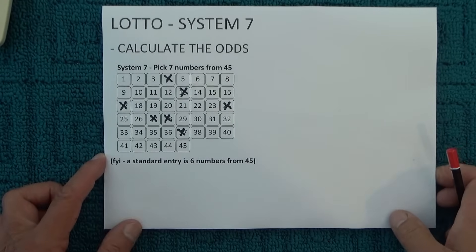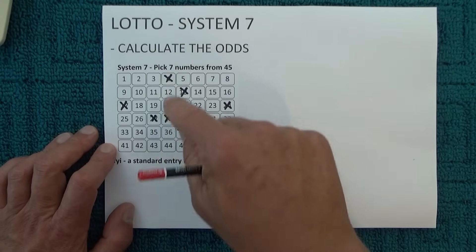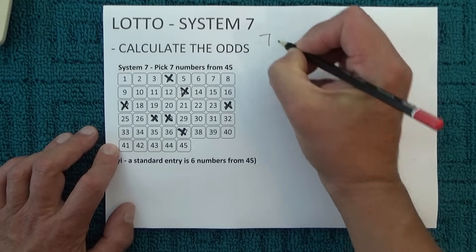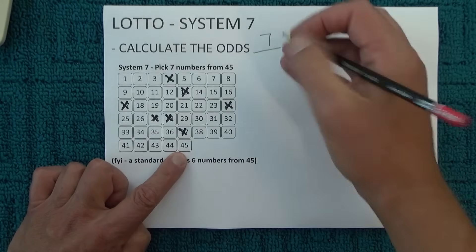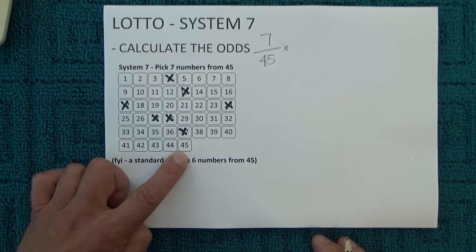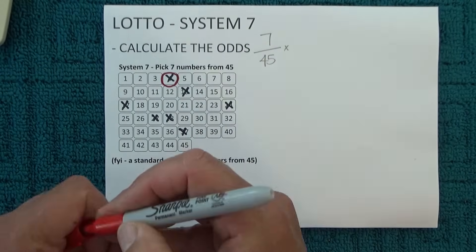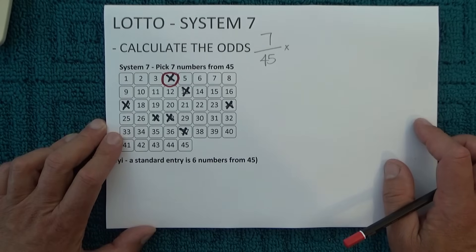So when you're watching the draw, the first numbers drawn — you've got one, two, three, four, five, six unmatched numbers, and you've got seven chances, and there's 45 numbers in the barrel. So you've got seven chances in 45 of matching the first number that's drawn. I'll just randomly mark off one of those numbers to show that one of those numbers has actually been matched.